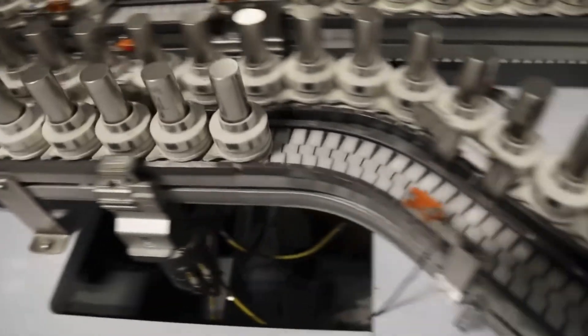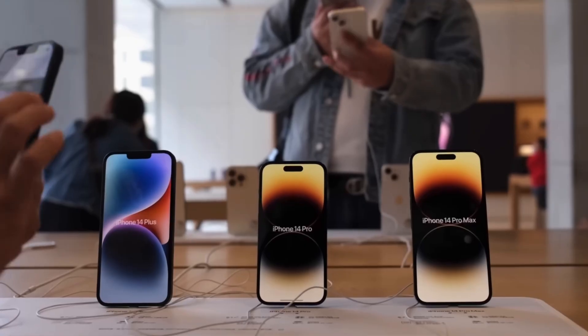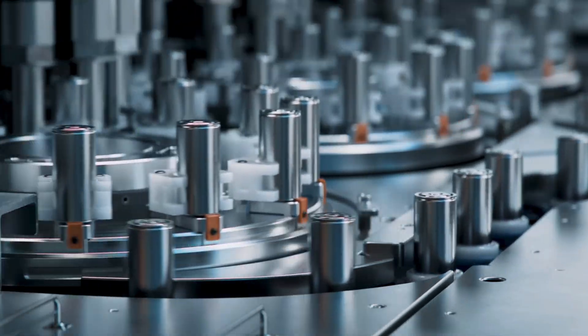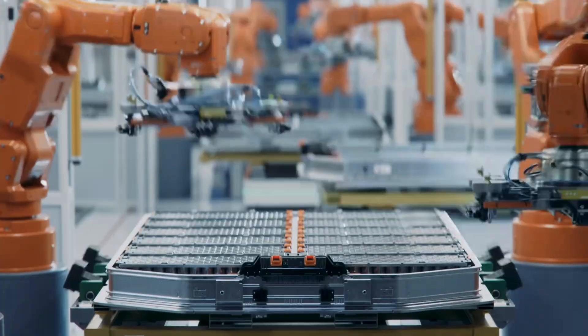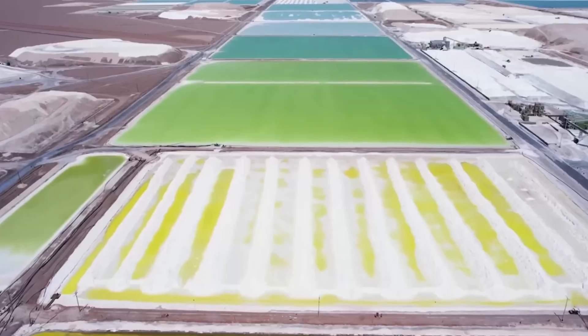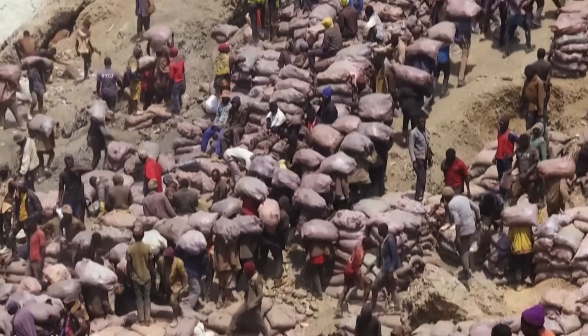Lithium-ion batteries today drive an industry worth $100 billion. They power everything from smartphones to electric vehicles. They have high energy density, long lifespan, and can be recharged repeatedly. However, their production is costly and dependent on the mining of rare materials such as lithium, cobalt, or nickel, which brings ecological and geopolitical issues.